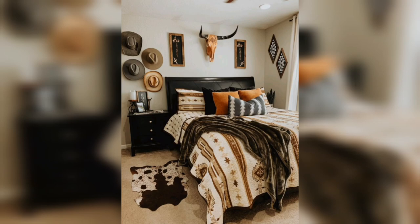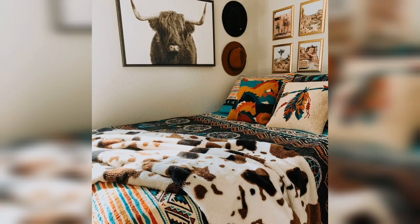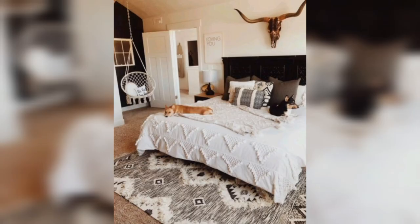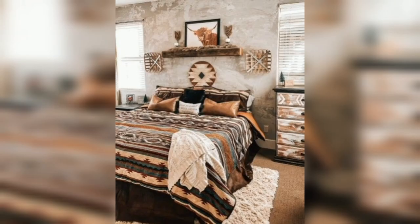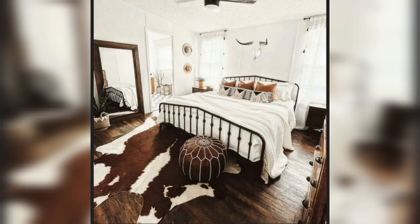Overall, Western room decor for the bedroom is a popular choice for those who want to create a warm and inviting atmosphere that promotes relaxation and comfort. By incorporating natural elements and materials, leather accents, Southwestern textiles, rustic decor elements, stone accents, and Western-themed artwork, you can create a beautiful and functional space that reflects your love of the American West.